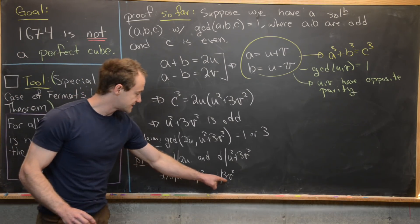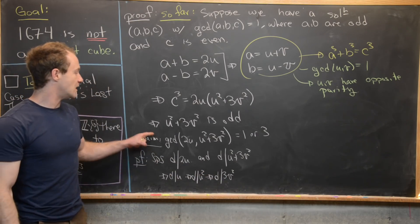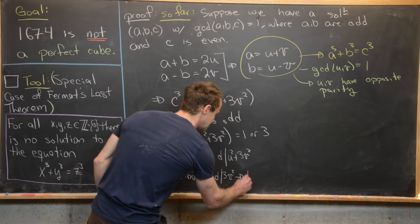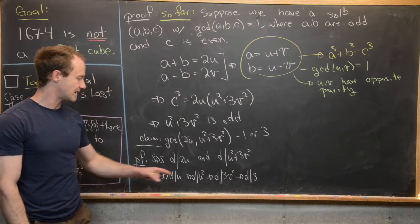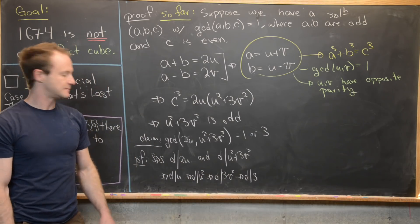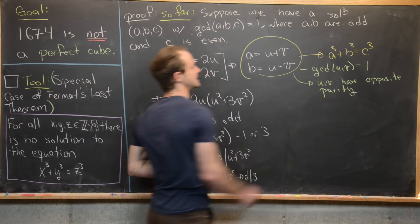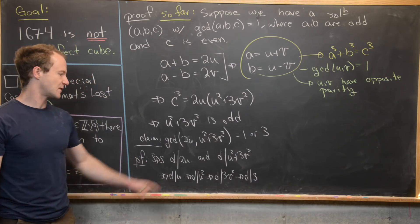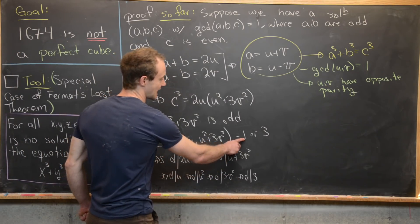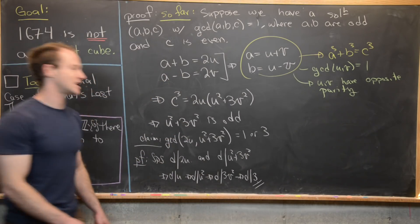It's impossible for D to divide v, because if D divided v and was not 1, that would contradict the gcd of u and v being 1. So D must divide 3. Since D divides 3v² but cannot divide v, D divides 3. Since 3 is prime, D is either 1 or 3. This splits the proof into two cases: the gcd of 2u and u² plus 3v² equals 1, or it equals 3.